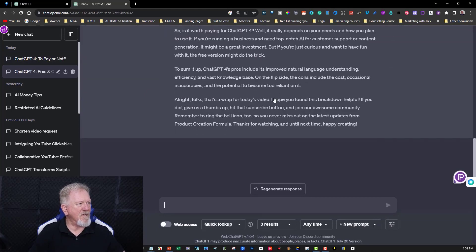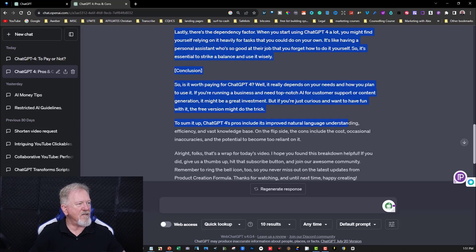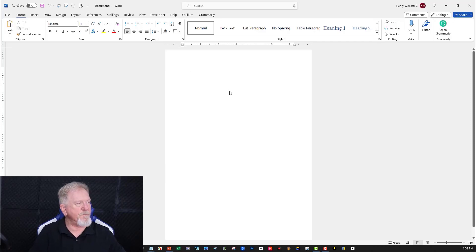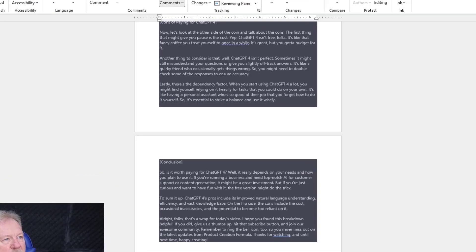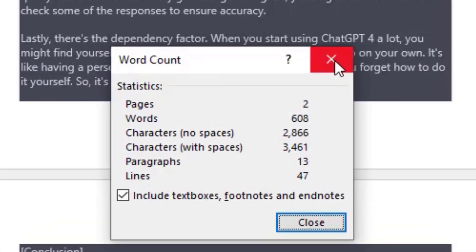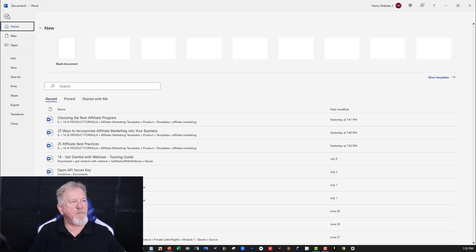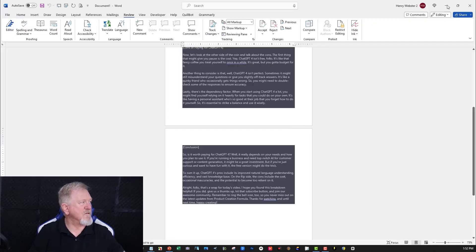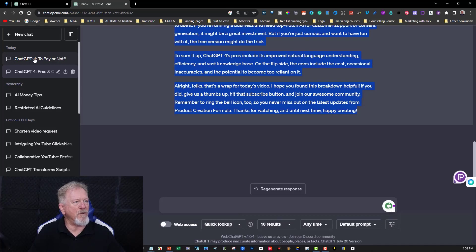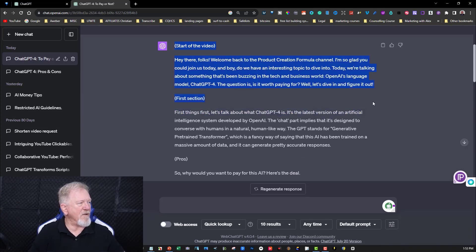This one was done by 3.5. I want to do the word count — I'll copy all of this, check it in a Word document. I'll paste it in, go to Review, then Word Count. It comes up with 608 words. Now let's start a new page and put the ChatGPT 4 version in and see what length of article it created. Let's go to the paid version and strip that down. Looks like it's pretty close to being about the same length, but let's check.